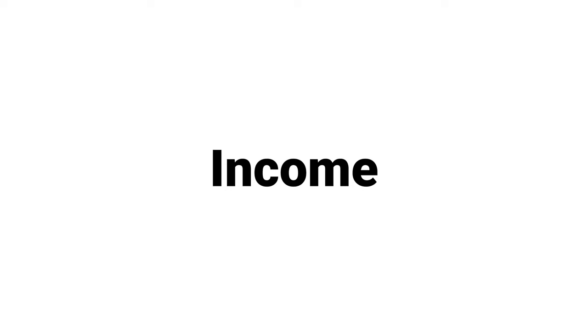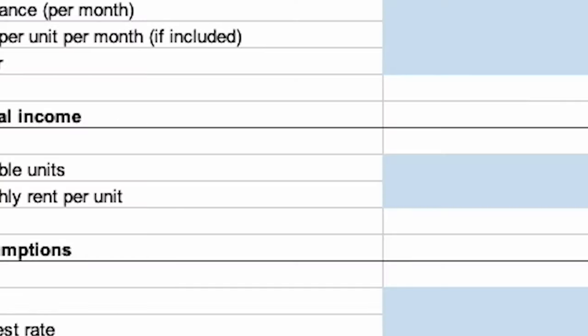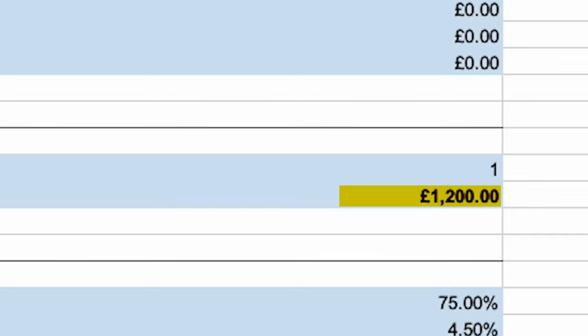Right, that's quite enough costs — let's get some income. Listable units is one if it's a normal house or flat. I only use multiple units if it's a multi-let, say four rooms. Then I put in the estimated monthly rent per unit, so if it's just a normal house or flat, there's one unit and I might put £1,200 here.